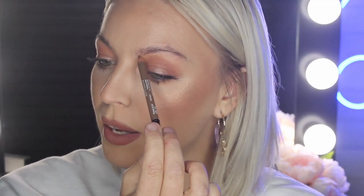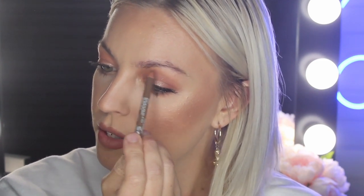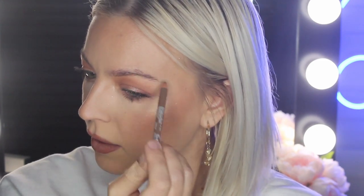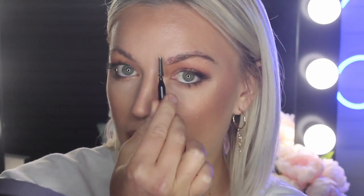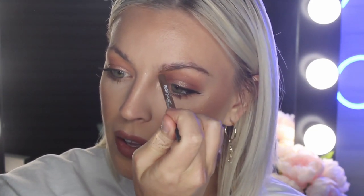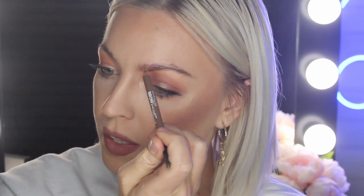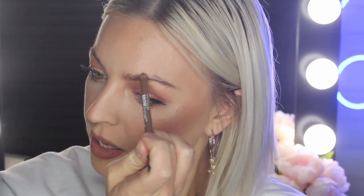Taking my Maybelline Brow Precise pencil in the shade Blonde, I'm going to trace underneath my brow exactly where all of the brow hair starts, just connecting them all along. Rather than drawing one long thick line I'm using little hair stroke motions. Now I'm going to use short flicking motions to mimic hair strokes in the exact direction of growth. Through the front of my eyebrow my hair grows upwards, but towards the middle and outer edge they start growing outwards. So with my pencil motions I follow that exactly for the most natural effect — upward flicking motions through the front, then sideways as the hair growth changes.